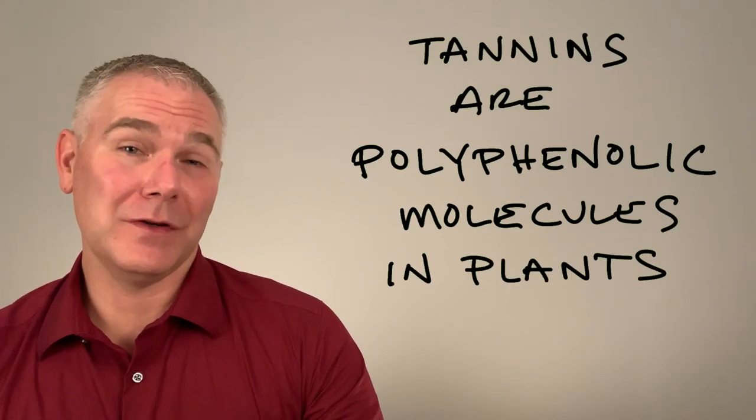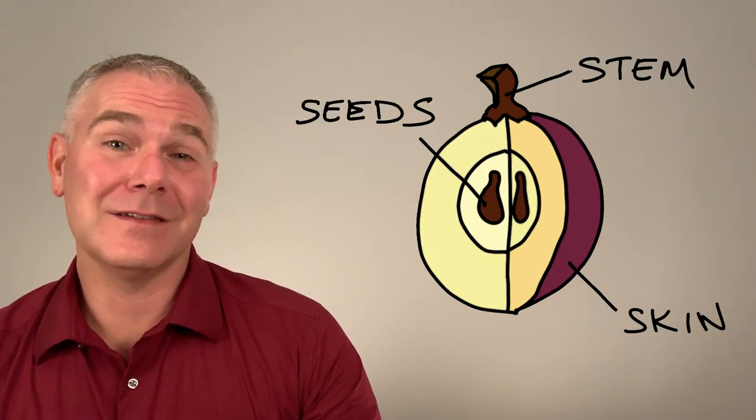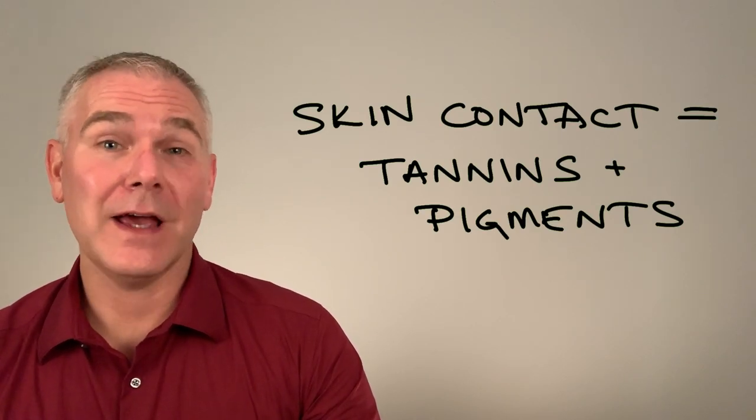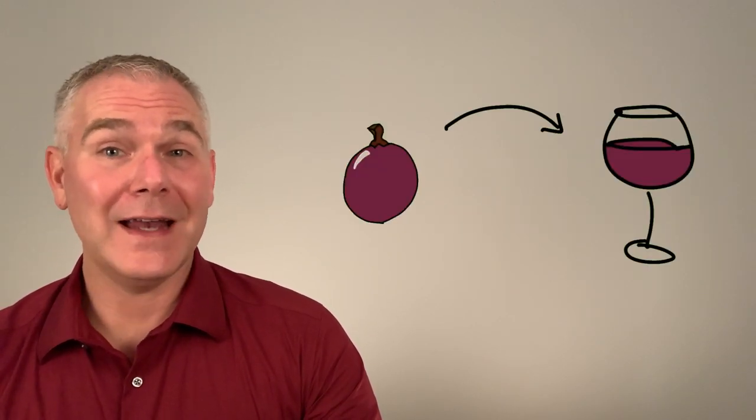Tannins are polyphenolic molecules that are found in many plants. In wine grapes, they are found in the skin, stems, and seeds. In making red wine, we allow skin contact during fermentation to pull tannins and pigment out of the skin and into the wine.